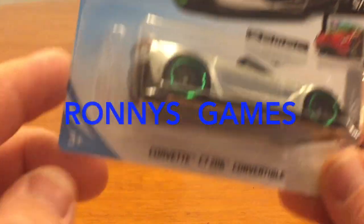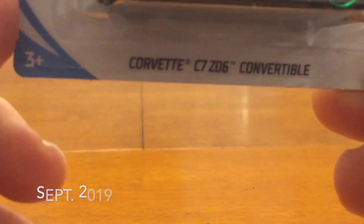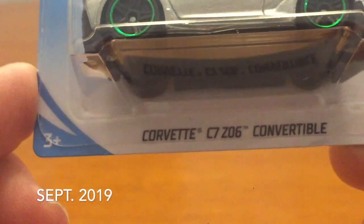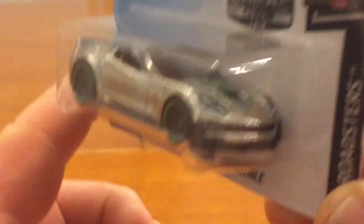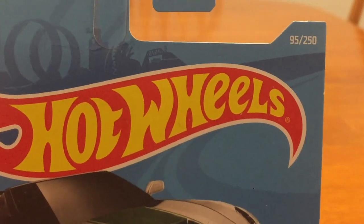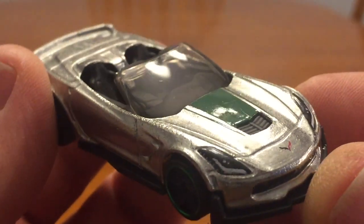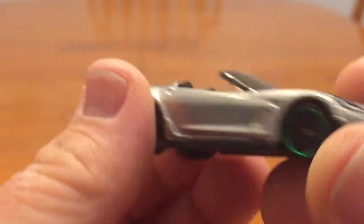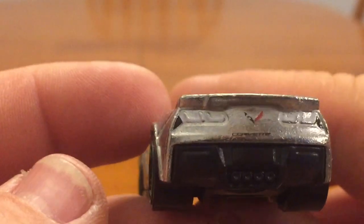Thanks for checking out Ronnie's games. Today we got a Corvette to look at — the Corvette C7 Z06 convertible in the ZAMAC. These are the ones you find at Walmart. Let's take a look at the Corvette collection. Look at that green around the wheel.